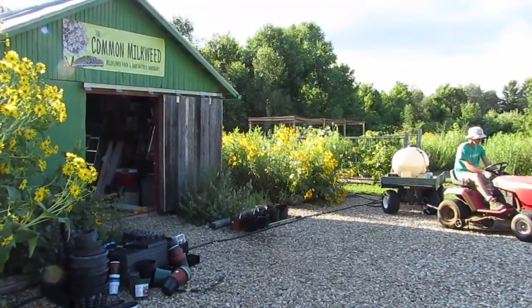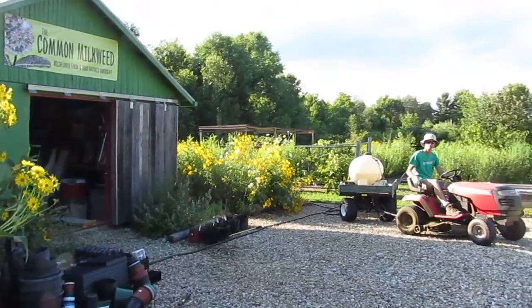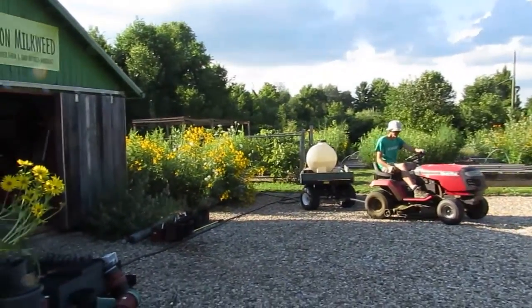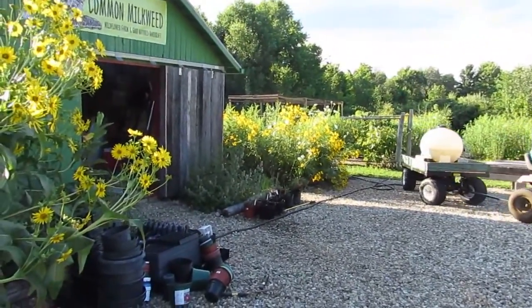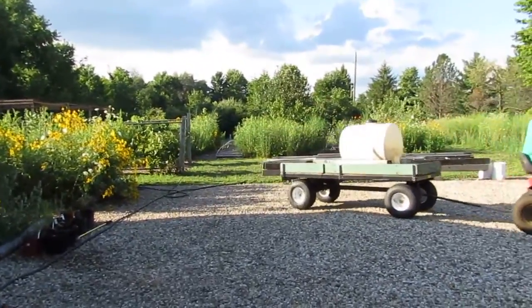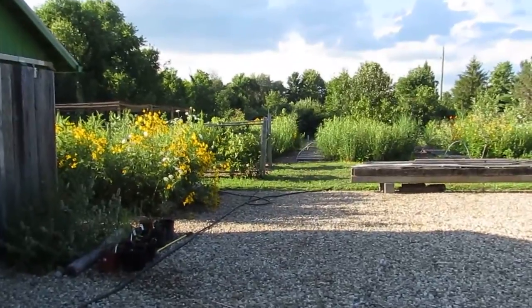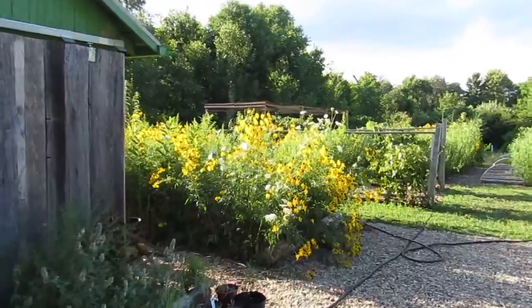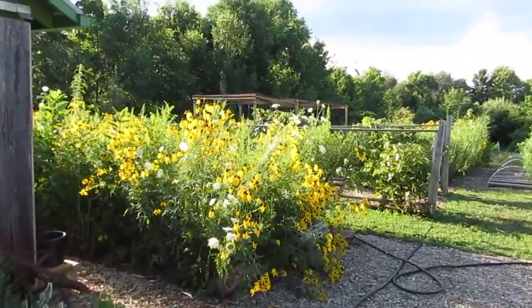Here we are over at the Native Plant Nursery. Steve's firing up our watering rig. He's heading out to do all of the trees, because we decided to plant hundreds of trees this spring and we don't want to let them die.